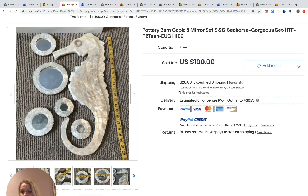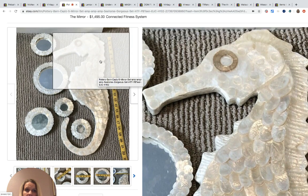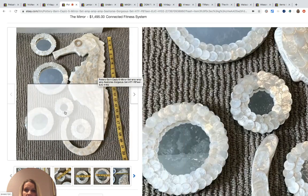This Pottery Barn piece is like a seahorse mirror set. She spent ten dollars on it and it sold for $85, with the buyer paying shipping. Really, really neat piece.